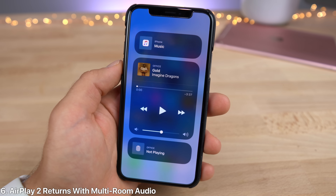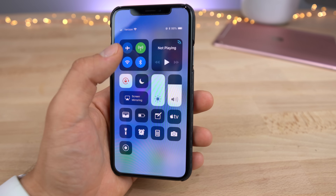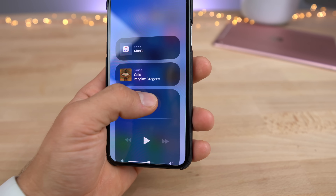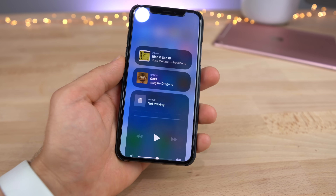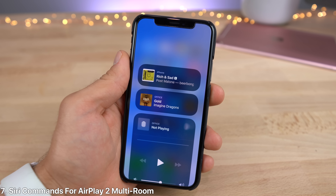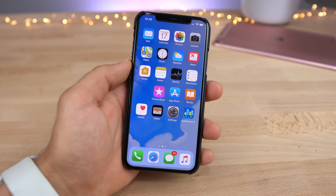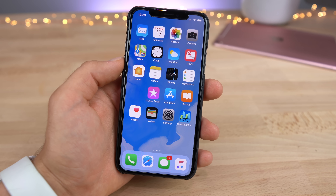AirPlay 2 is back as well. This is another feature that was teased in 11.3 — Apple removed it and now it's made its way back to iOS 11.4 with multi-room support. You get all of your AirPlay 2 options, and if you have two HomePods, you get toggles to control different rooms with the stock control center settings. And to go with this, Apple added a very nice Siri feature — you can actually ask Siri to play different speakers in different rooms. For example, you can say 'Hey Siri, play gold in the office' or 'Hey Siri, play gold in the bedroom,' and she can contextually change where she plays the music because of that multi-room and Siri support.